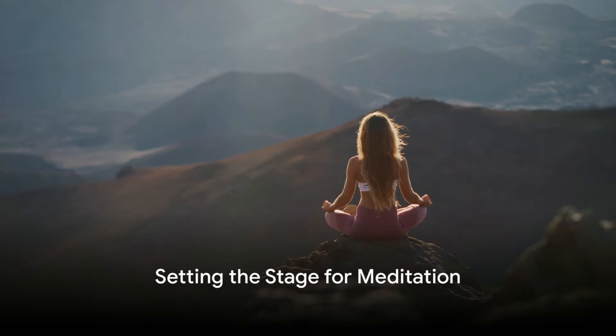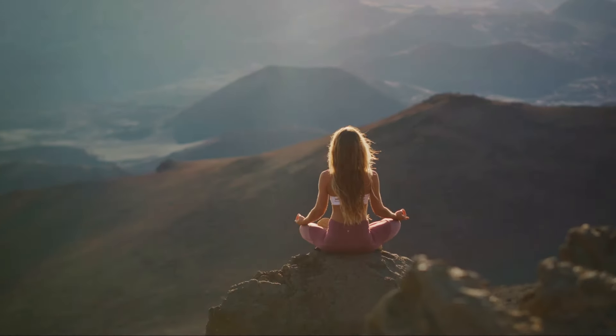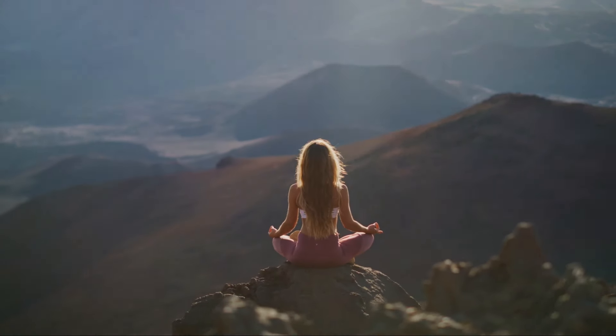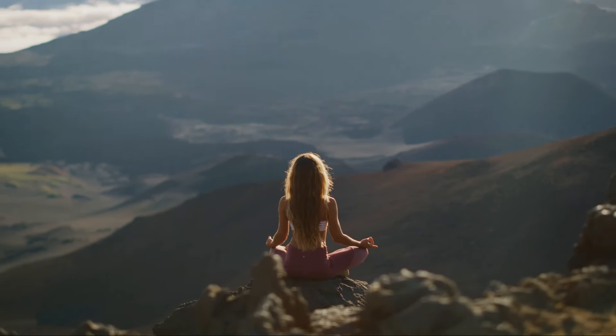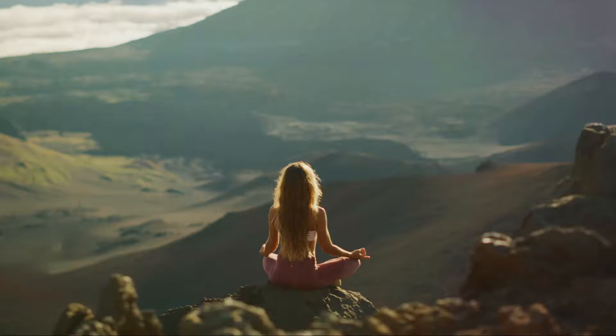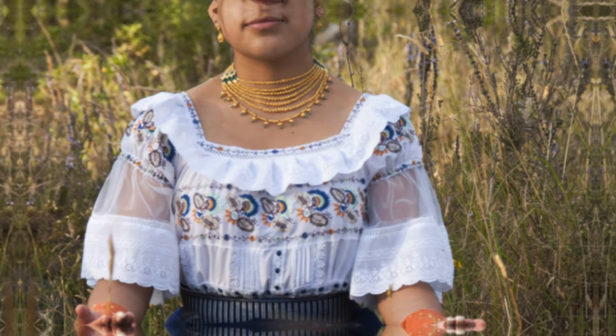Welcome to our guide on Mastering the Art of Meditation, inspired by Meditation for Dummies by Stefan Bodian. Today, we're diving into practical tips on where to sit, what to wear, and other essential habits to enhance your meditation practice.